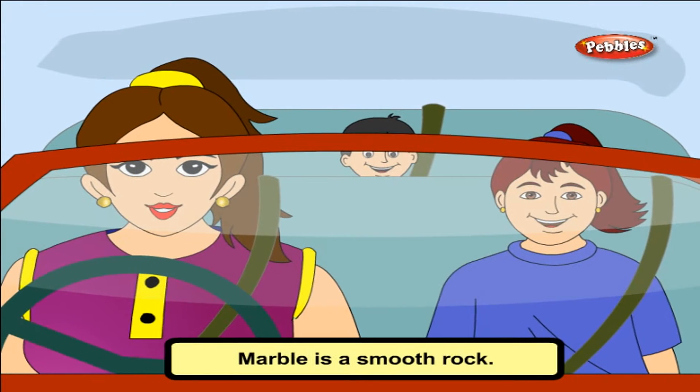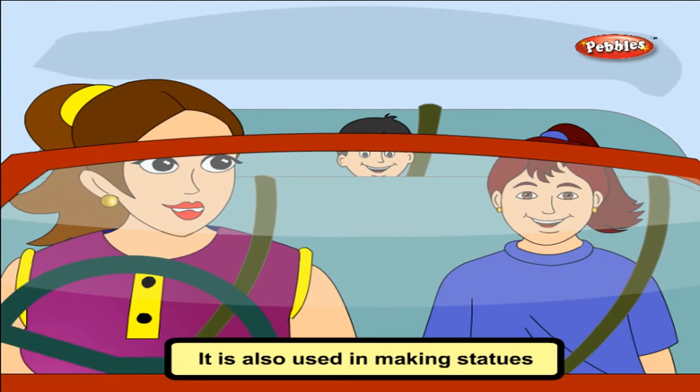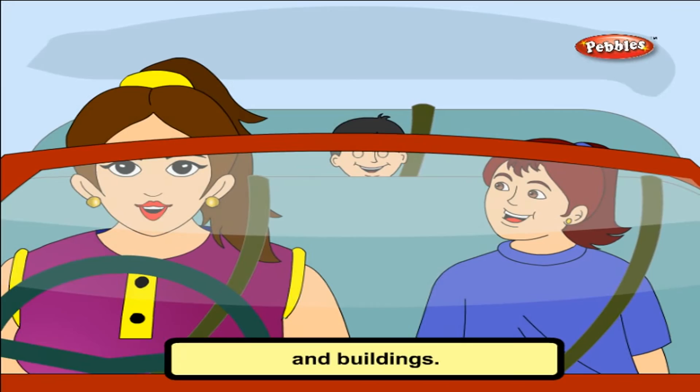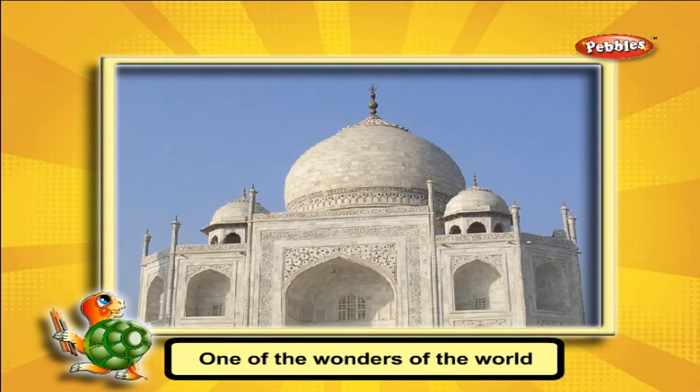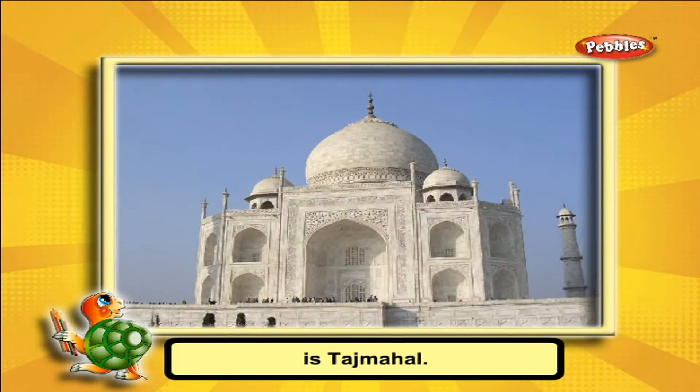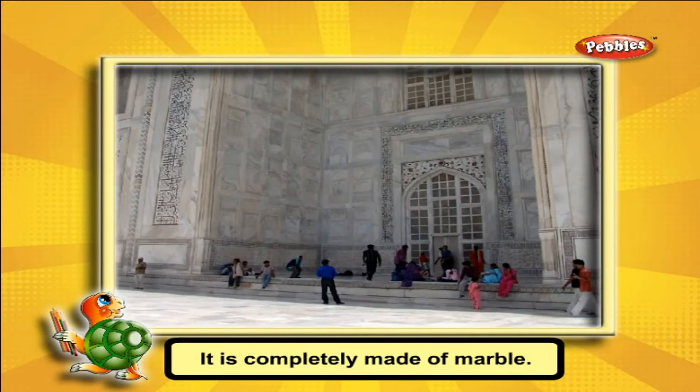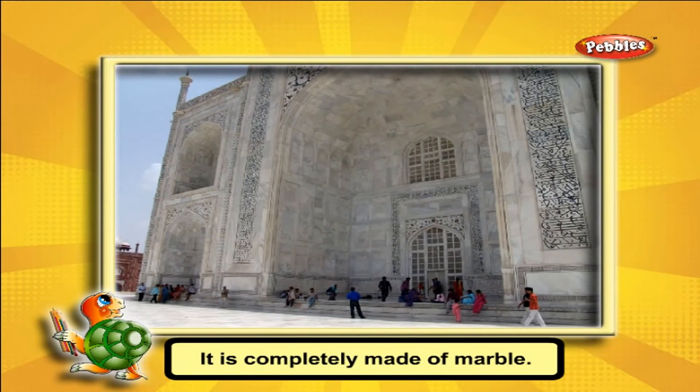Marble is a smooth rock. It is also used in making statues and buildings. One of the wonders of the world is the Taj Mahal. It is situated at Agra and is completely made of marble.